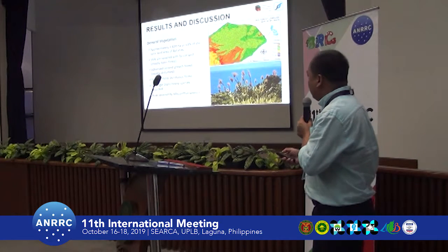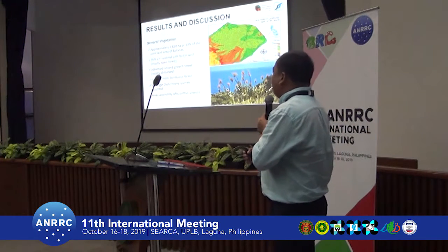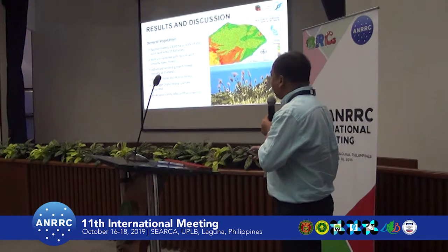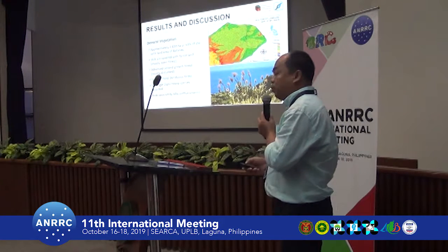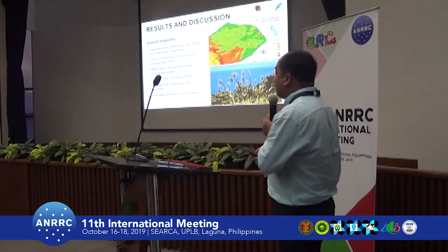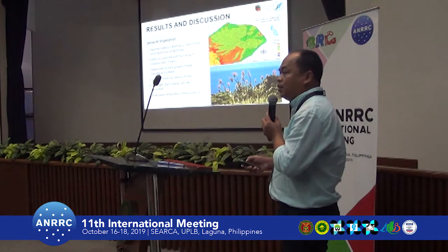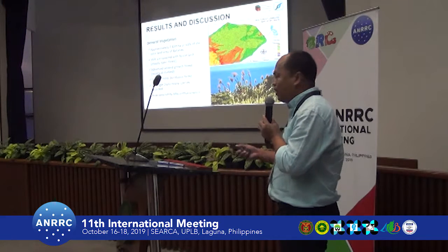Based on the results of our survey, Mount Iraya comprises 13% of the total land area of Batanes, approximately 2,530 hectares. Only 35% of Mount Iraya is covered by forest, and these are mostly open forest.